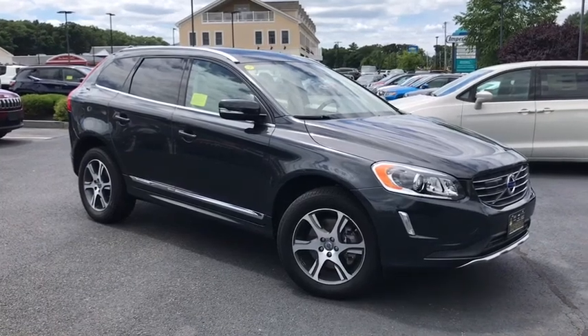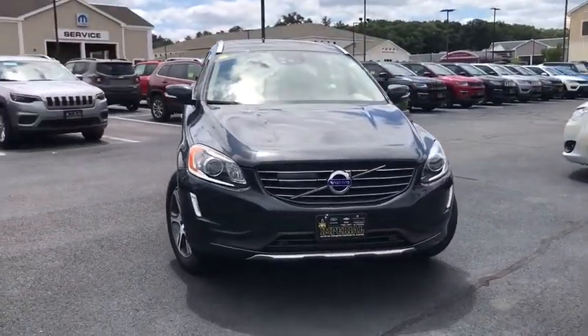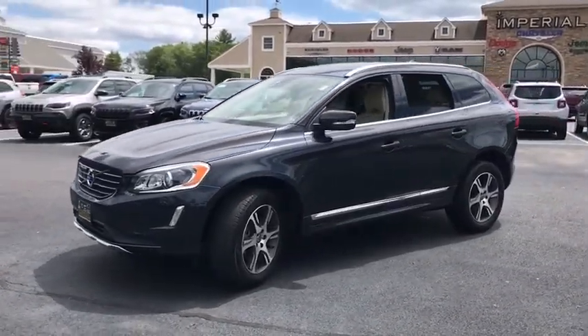Stop by and take a look at the 2015 Volvo XC60. From sidewalks to pathways in the blink of an eye, the XC60 was named a Consumer's Digest Best Buy in the Cars, Pickups, Minivans, SUVs, and Hybrids category.